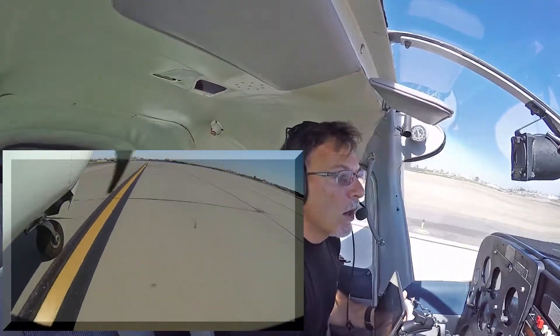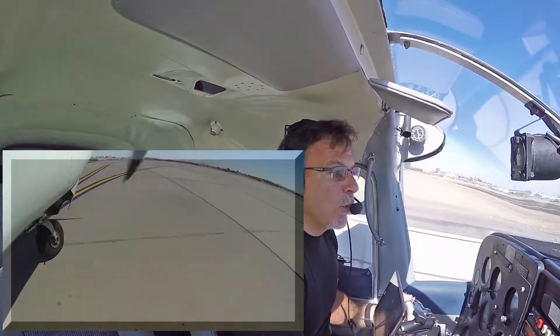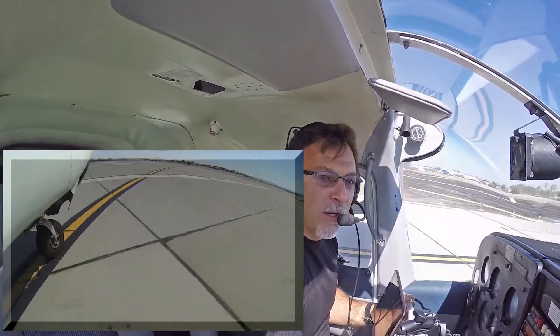Centurion 25 Echo, roger, make the left crosswind departure northbound. Okay, left crosswind departure, 745 Echo.